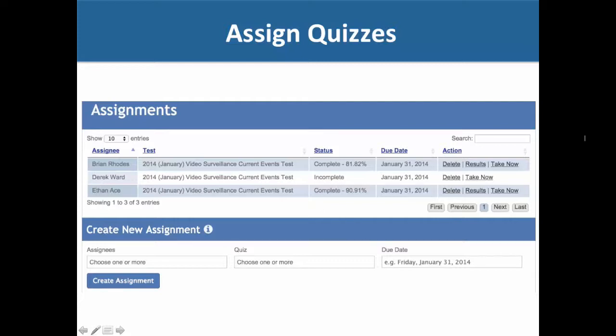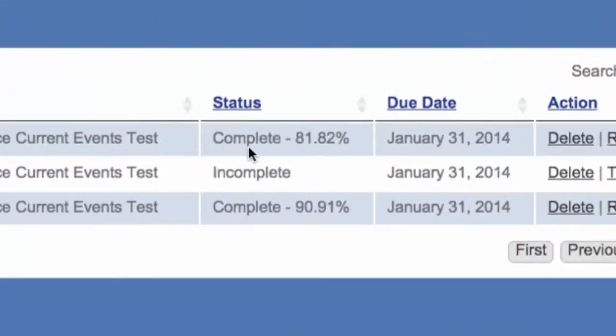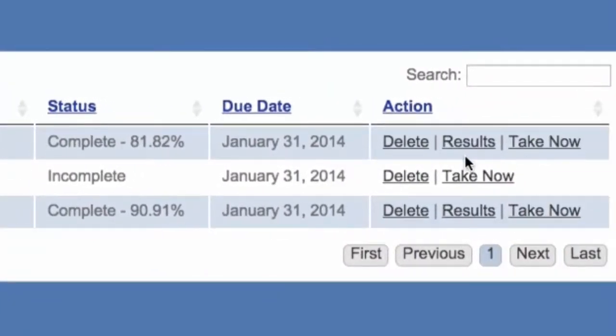When you assign a quiz, it sends out an email saying your account admin has assigned you this test. Then you can see what they scored — for instance, the status is complete and they scored an 81%. You can look at the results and see exactly what they got wrong, like Brian chose 4K Ultra HD where the correct answer was something else.